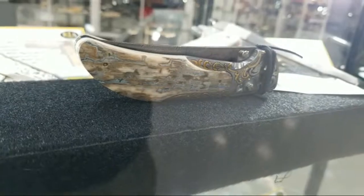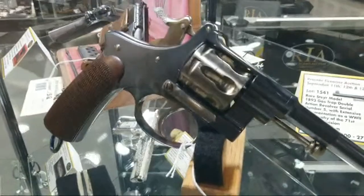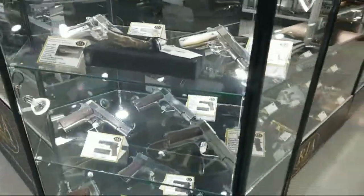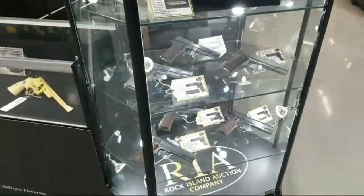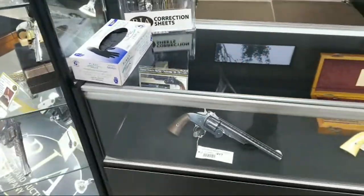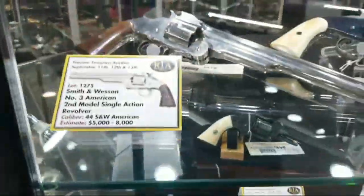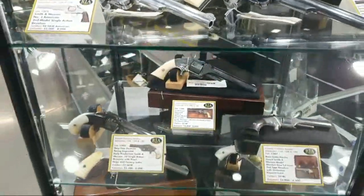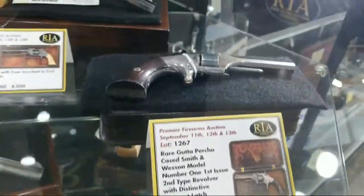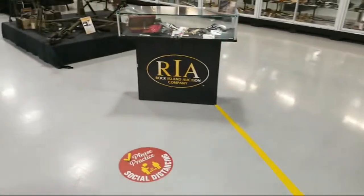A very unusual Steyr 1893 gas-trap revolver, and it looks pretty good as well. 1911s — you name it, we got it. Unique Smith and Wessons, a lot of which come courtesy of the Gerald Class collection. There's no shortage whether it's those early volcanics, double-actions, first models, second models, third models — you name it, it's here.